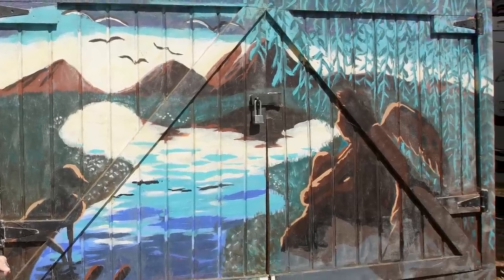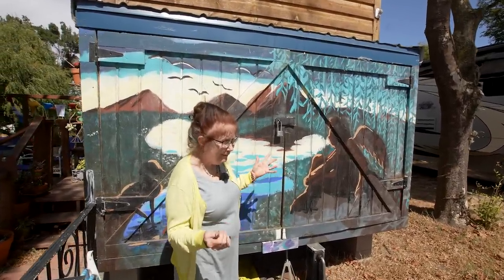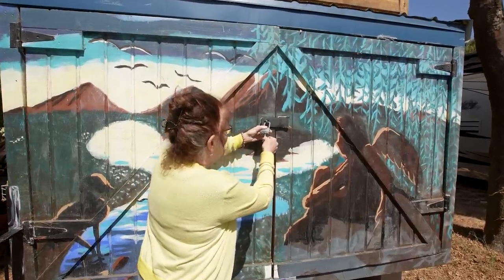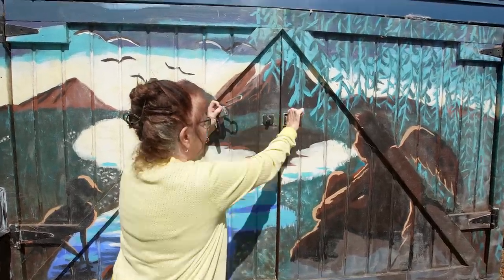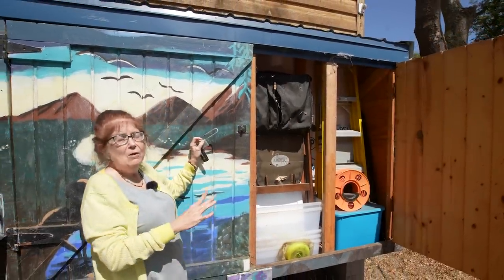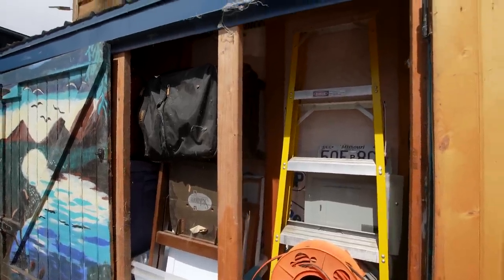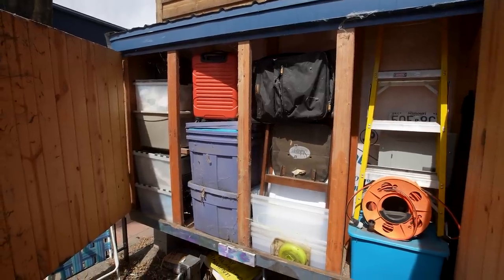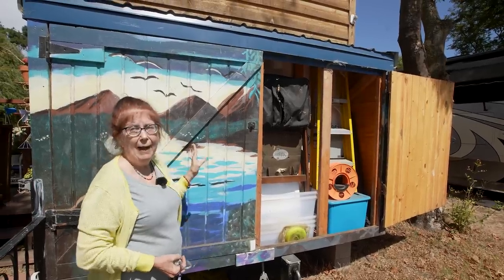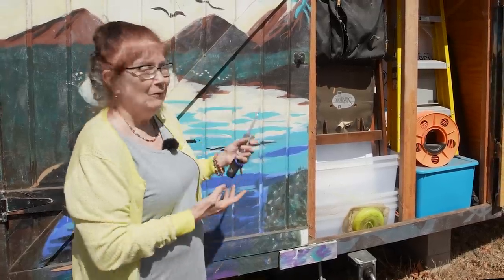I actually designed this cupboard. The carpenter who built it wasn't really in favor of it, but I said it has to have a cupboard and you'll see why. My goal eventually is to go off grid. I wanted the electrical panel accessible — behind my ladder is where the electrical panel is. The middle section would hold solar panels folded for travel, and this section would have a fresh water holding tank. So it's actually functional, and now beautiful because of the mural.